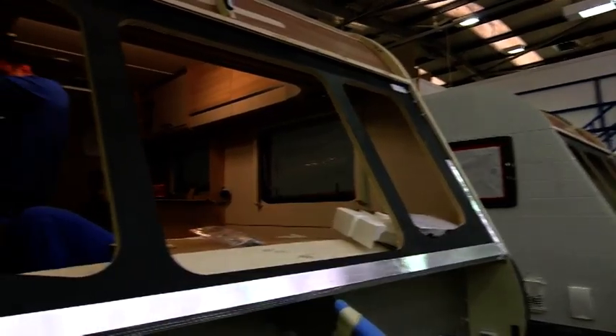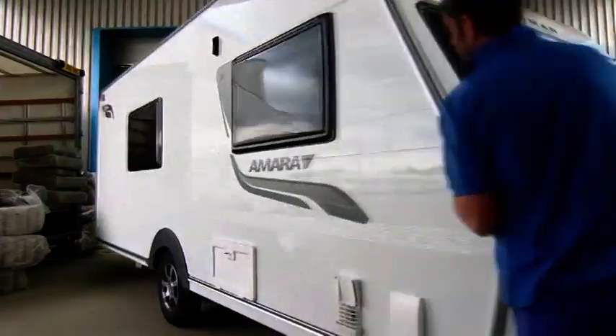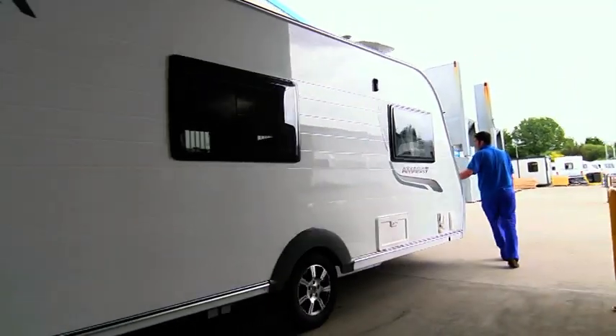Constructed from an advanced new material that makes them lighter and stronger than ever before, our models are designed to look good on the road and on site.